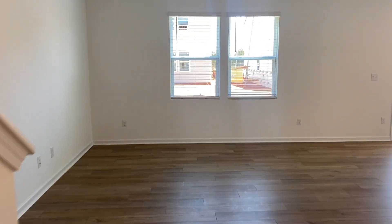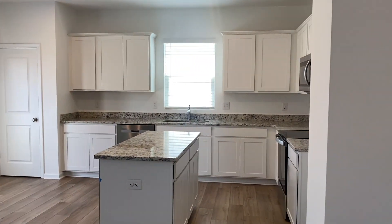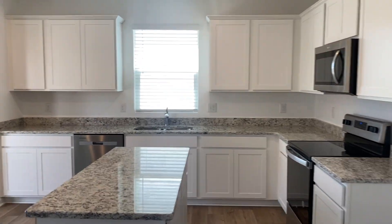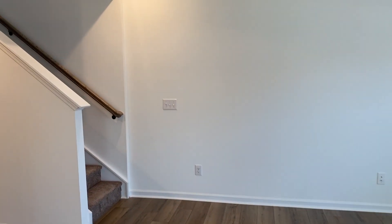We are going to walk into the living room and kitchen area — open concept here — and then we're going to have stairs.